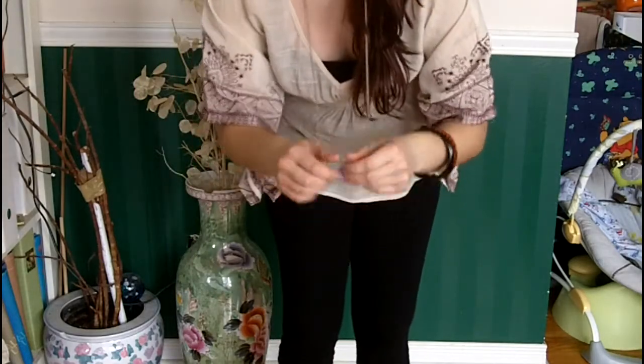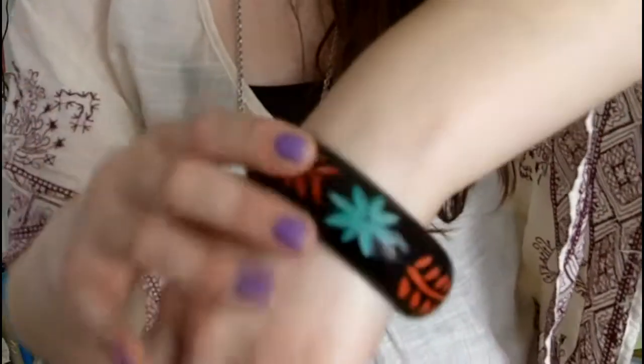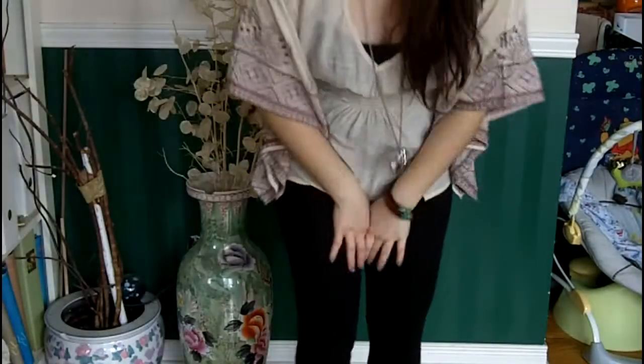The moccasins are Ugg moccasins. I paired it with this elephant necklace, which is actually kind of changing color, and that's from Forever 21. And then this bangle tribal bracelet. And that's pretty much it.